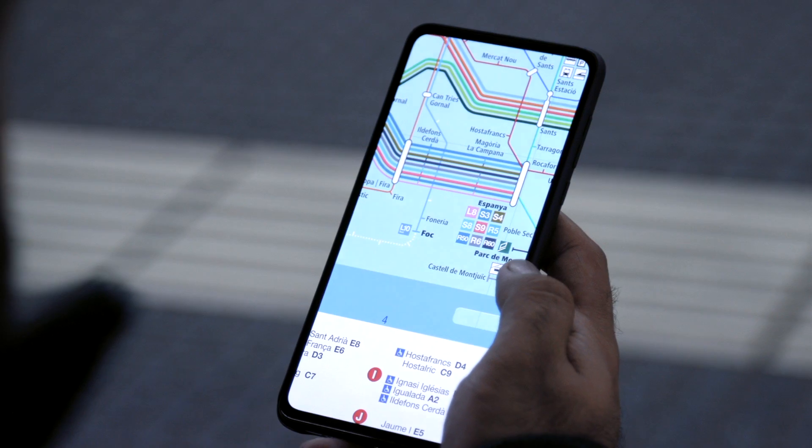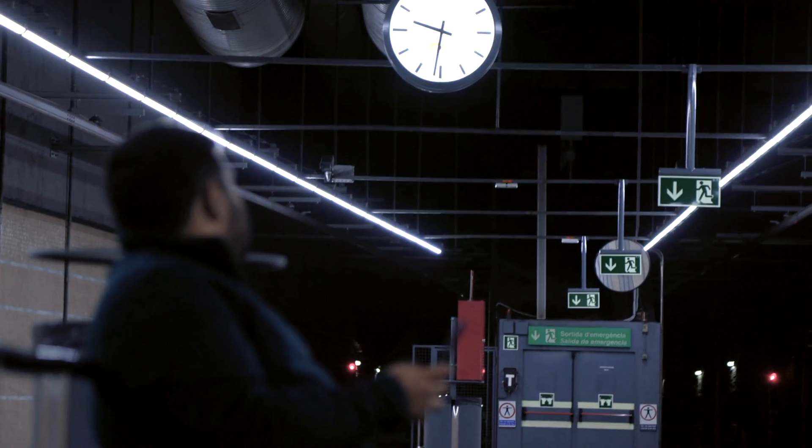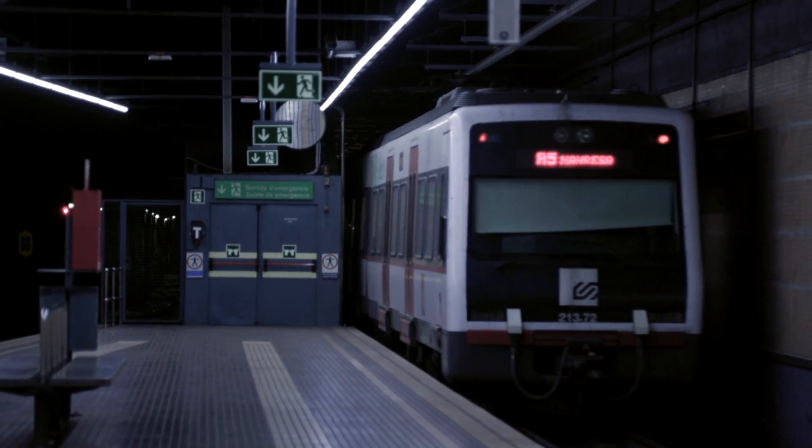But one project looking to make its debut for this year's event has still gone ahead. And it's all happening below the surface. Before showgoers even reached MWC, they were going to experience the super-fast mobile network coverage on the underground on the way there.